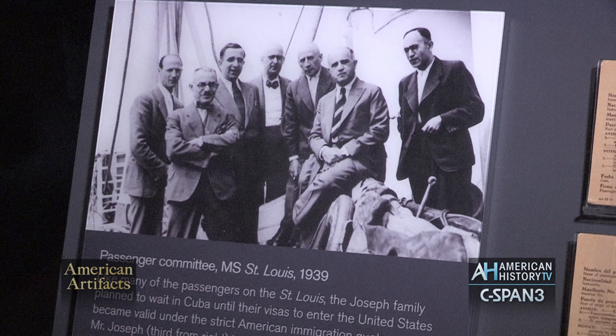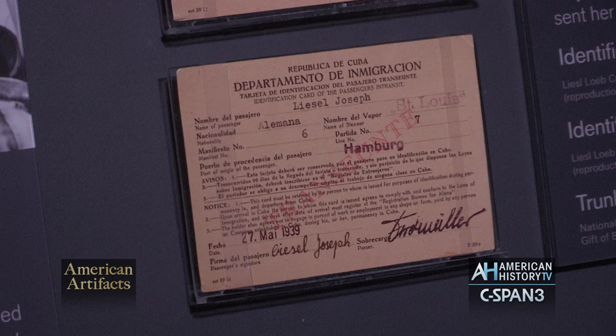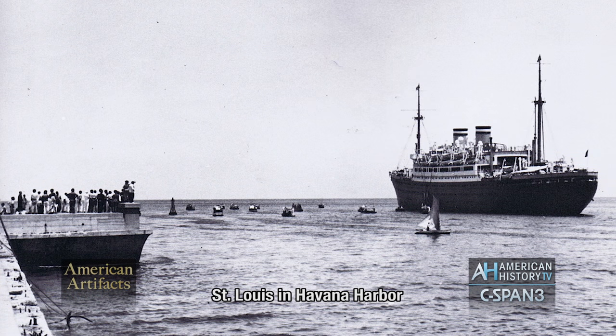When they arrived in Havana, they realized that their landing permits were fraudulent. They had been sold to them by a corrupt government official, so only a few people were able to get off the boat in Cuba. The Jewish community in America scrambled to try to figure out how to give these 930 people refuge in America, but were ultimately unable to do so because the quota system was so very strict. The ship had to turn back to Europe.